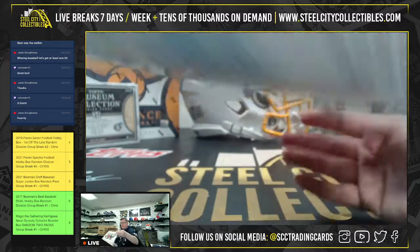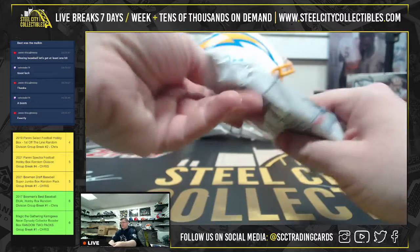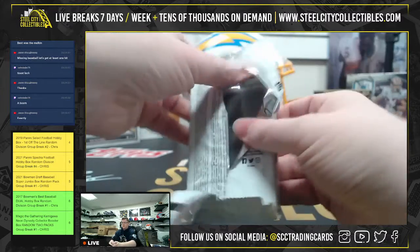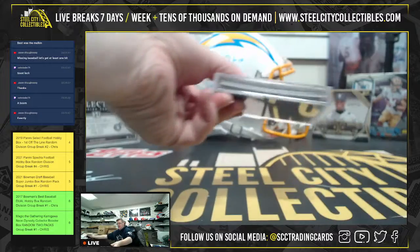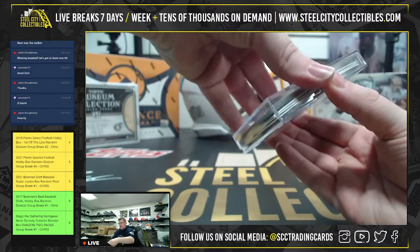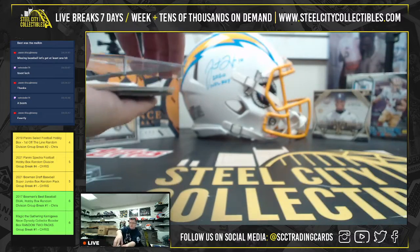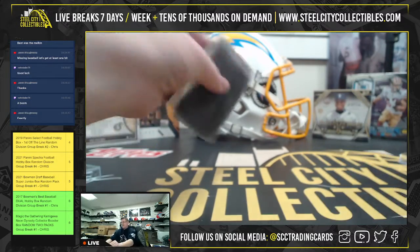So, alright, here we go. Let's see what we got. Let's get like a nice, low-numbered autograph. I think I'm due for one because I've opened up a few of these.